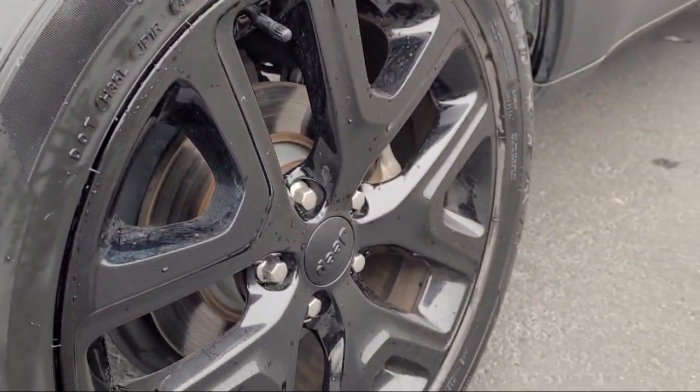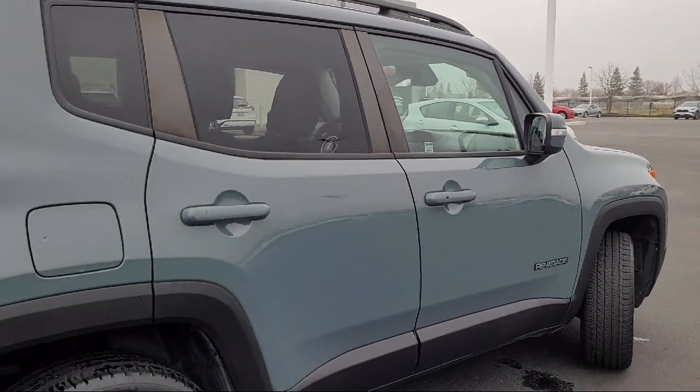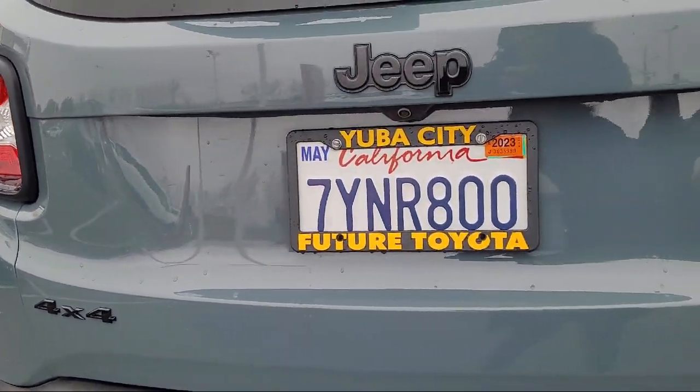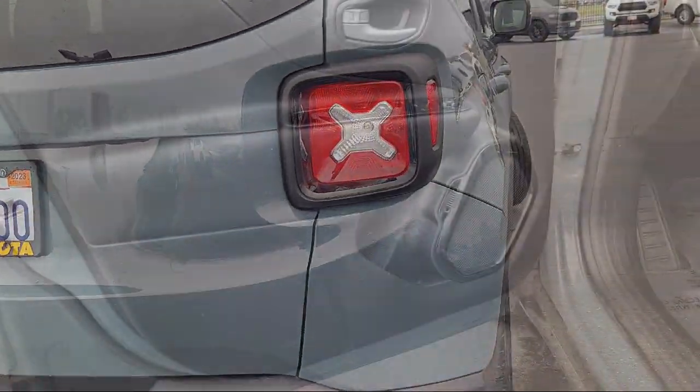front side airbags, electronic parking, push-button start, braking assist, in-dash rearview monitor, rearview camera system, front overhead console, steering wheel mounted voice control, front side curtain airbags, and much more.